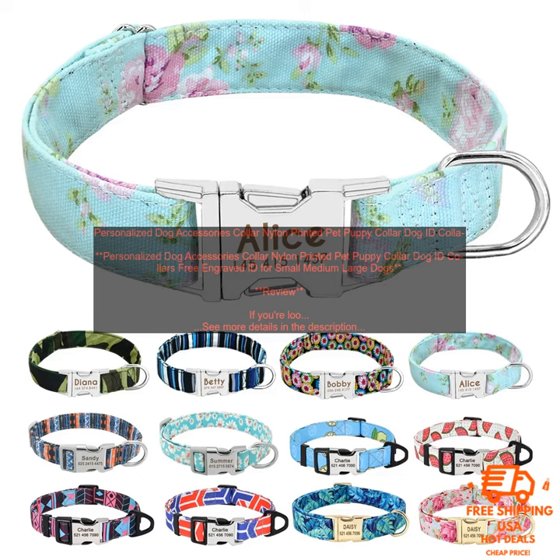One of the best features of this collar is the ability to personalize it with your dog's name and other information. This is a great way to keep your pet safe in case they ever get lost. The collar also comes with a free engraved ID tag, so you can rest assured knowing that your dog will always be able to be identified.